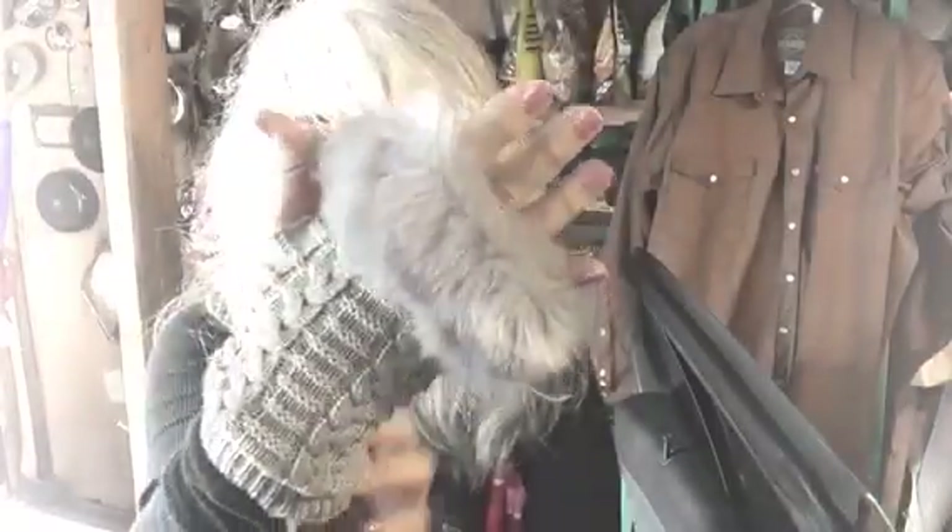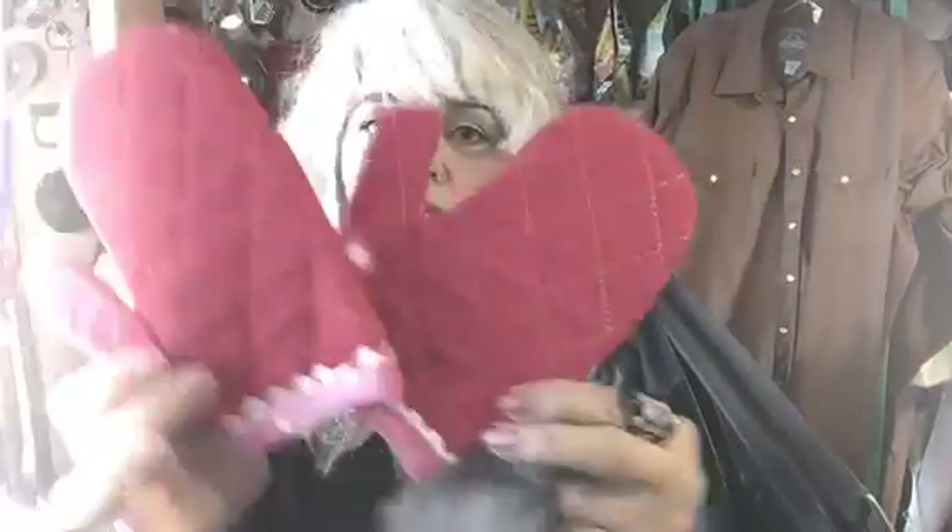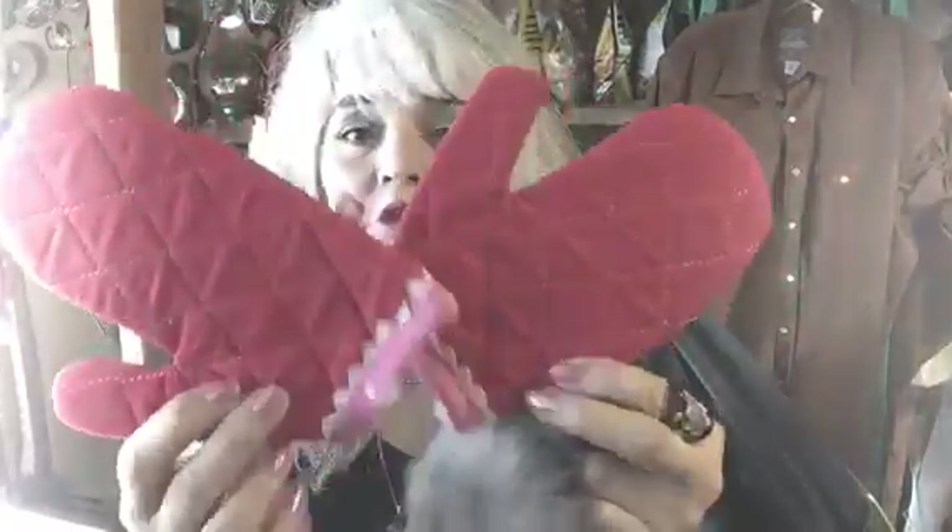I got these cute little fingerless gloves — brand new, only 49 cents. They fit me, so I can list them as ladies small. They're super cute with a little fur trim and a really pretty pattern on them.